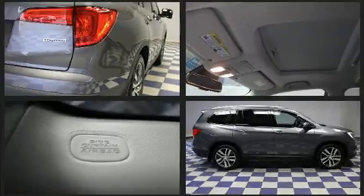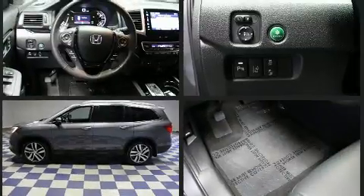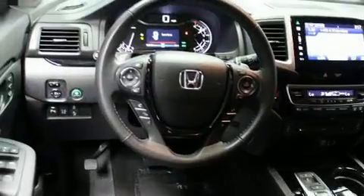Honda also prioritized safety and security with features such as dual front-impact airbags with occupant-sensing airbag, front-side impact airbags, and four-wheel disc brakes with ABS.